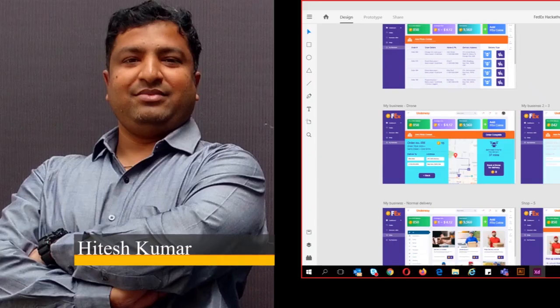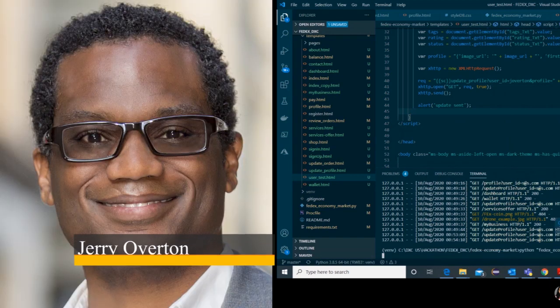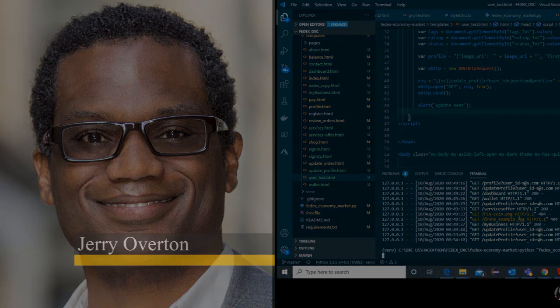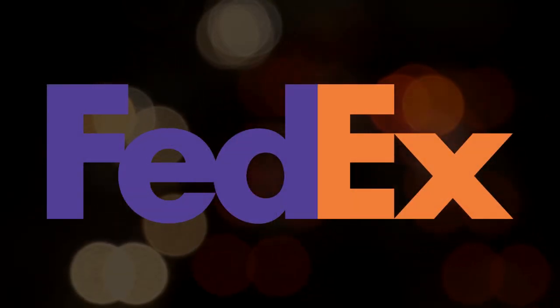The virtual hackathon was hard work, but we enjoyed it. Hitesh created the designs. Daniela and Shivani built the marketplace. Preeti built the drone software. And I'm Jerry — I wrote the smart contract. Thanks to FedEx for hosting us at the API Virtual Hackathon. Thank you for coming.